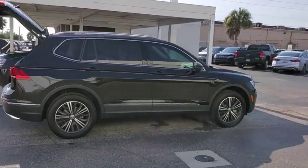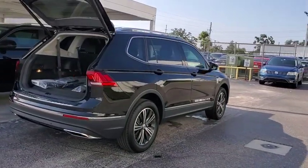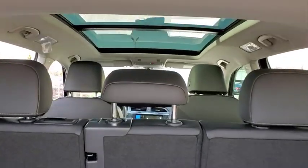Here are some of this vehicle's great options: backup camera, anti-lock braking system, power liftgate, navigation system, keyless entry, remote engine start, traction control, stability control, and steering wheel audio controls.